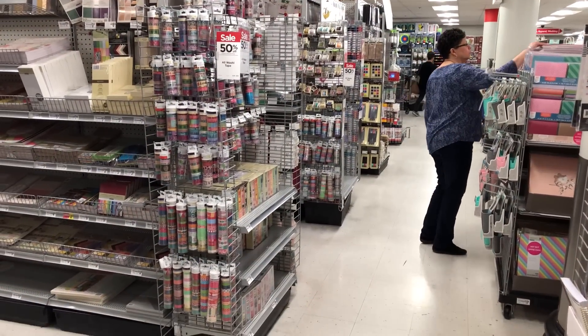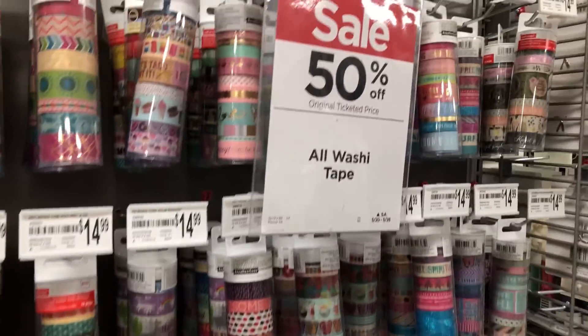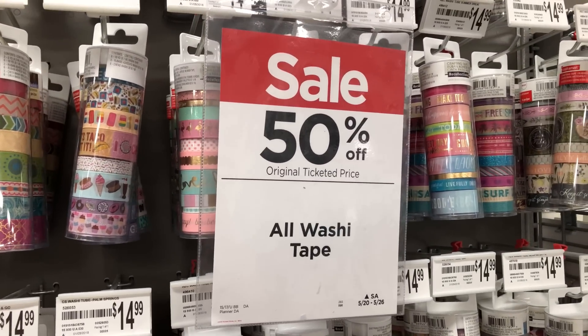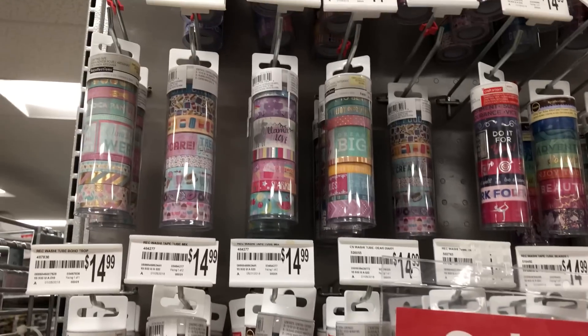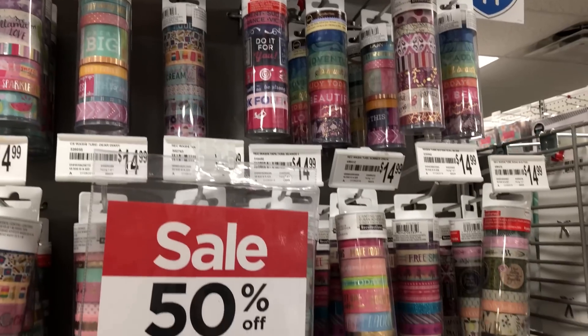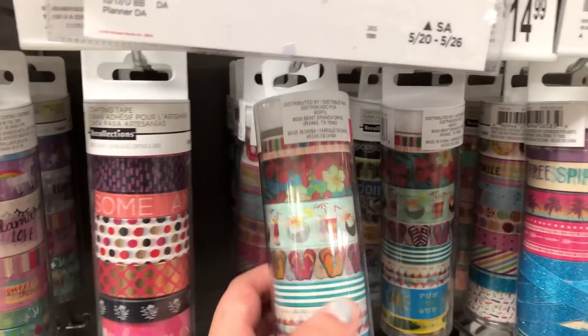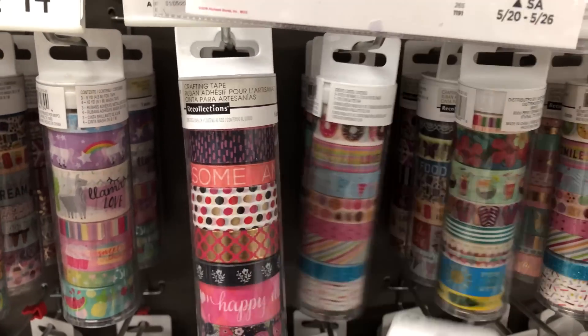Look at all this washi! More washi is exactly the last thing that I need, but it's 50% off. We got some of these rolls at Go Wild so I'm going to have to investigate them a lot more. Oh look at these flip flops — yeah, I think I need this one.